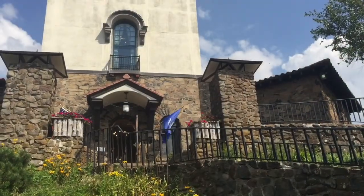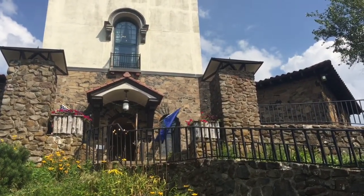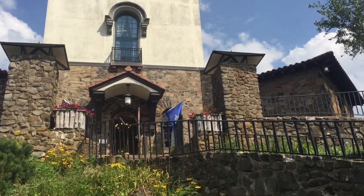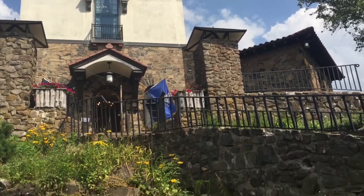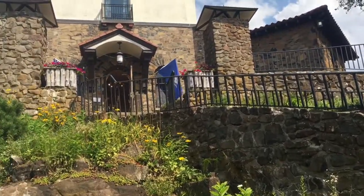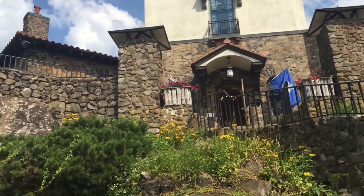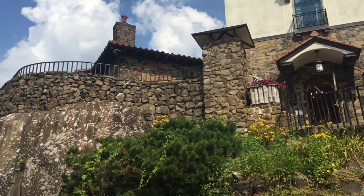We are here now at the front entrance into Ubelein Tower. The blue flag you see waving back there is the Connecticut State flag, and this is the stone path to come up into the tower. We will be walking through that door and stopping in the room there that you see behind that stone wall.